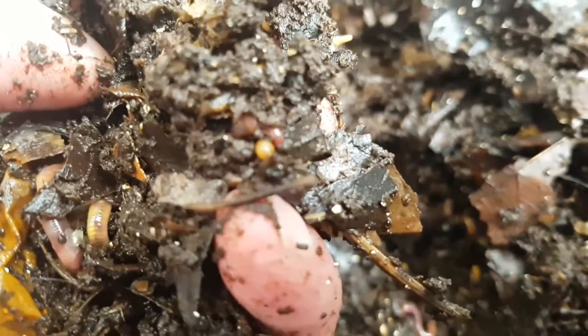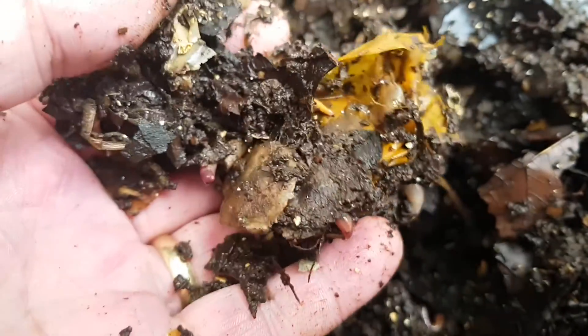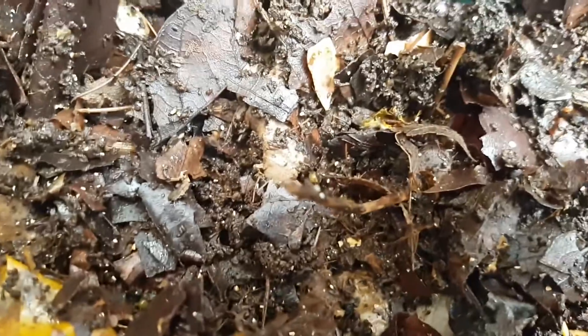You'll see lots and lots of cocoons, which I'm really happy about — it means the worms are starting to reproduce. Because temperatures have gone up quite a bit in the last couple of weeks, I'd expect to see a lot more production in the bin, and that's exactly what we're seeing. Cocoons are everywhere. You'll also notice this bin started off with cardboard and leaves, which was pretty rough, and it's starting to break down quite well — it's looking more and more like typical worm bin bedding.